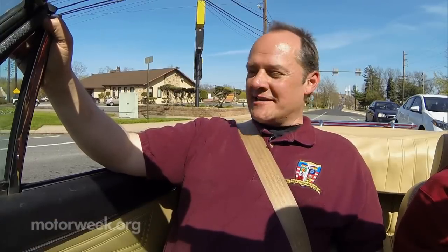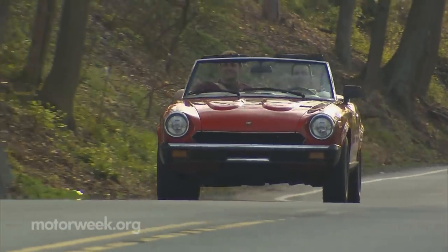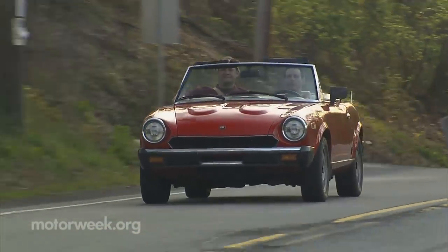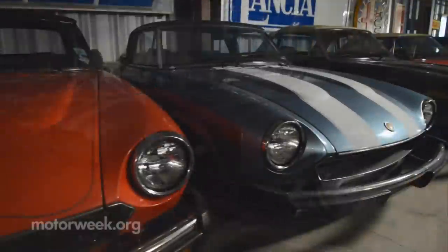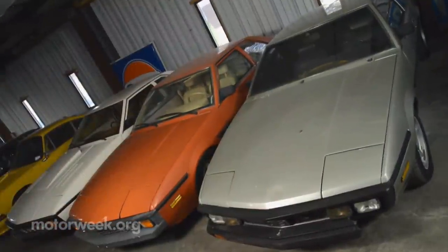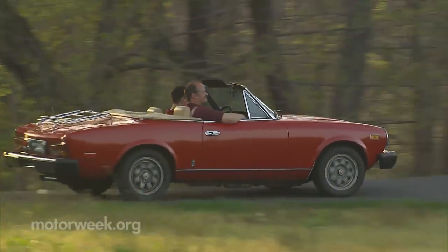These cars came with power windows, but it takes about a minute and a half for them to go up — that's one weak motor. Anybody considering buying one of these should make sure to get the manual windows. As for why all these classic Italian cars, Sean feels they embody the same passion that makes older Ferraris and Lamborghinis so desirable, but were much easier to buy and live with.